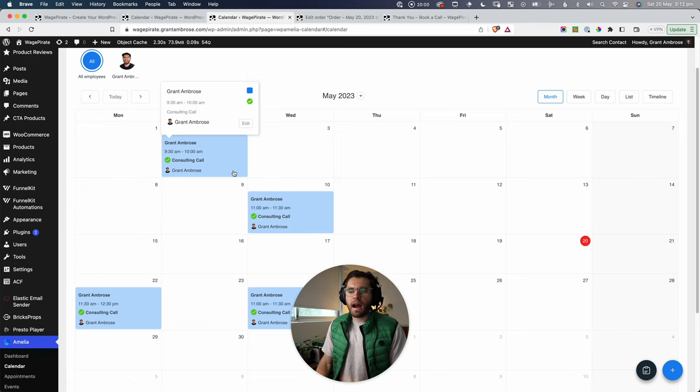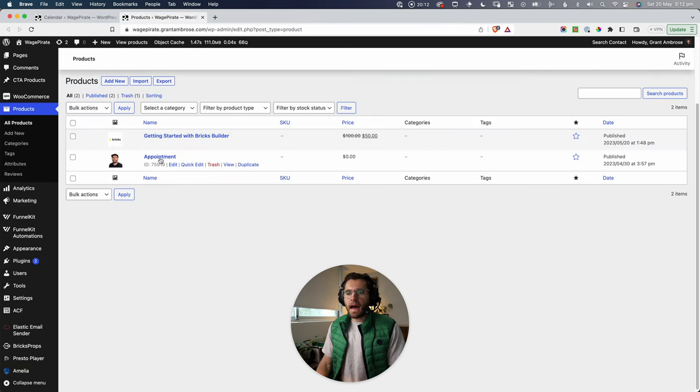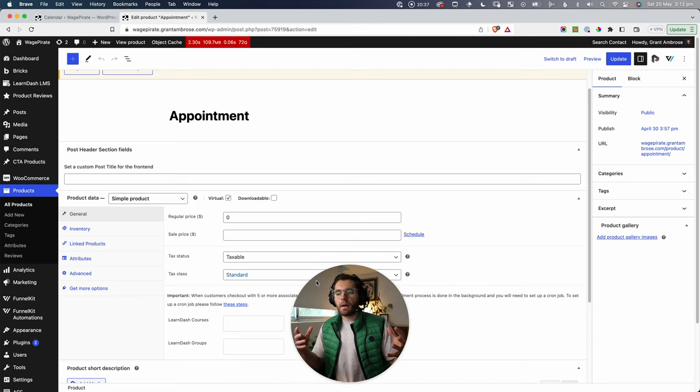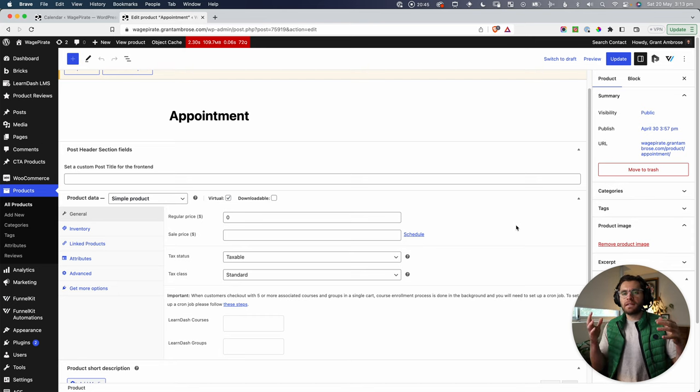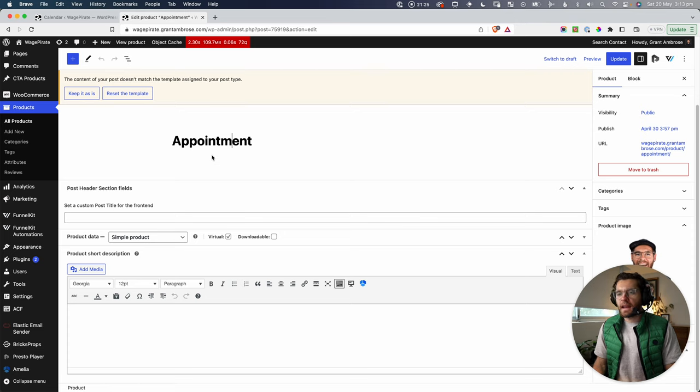First, let's understand how Amelia writes to WooCommerce. Under WooCommerce Products, you can see an 'Appointment' product. When Amelia is installed, it just creates this simple product with no pricing — the pricing is dictated by Amelia based on your service setup. So you're not creating separate WooCommerce products for each service. My half-hour and hour consulting calls aren't variable products — they just link to this one appointment product, and Amelia handles the different pricing behind the scenes using order meta.